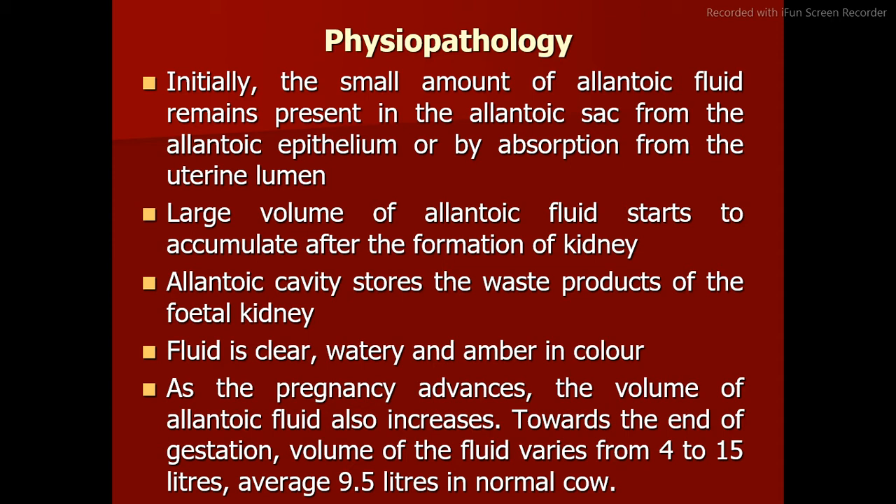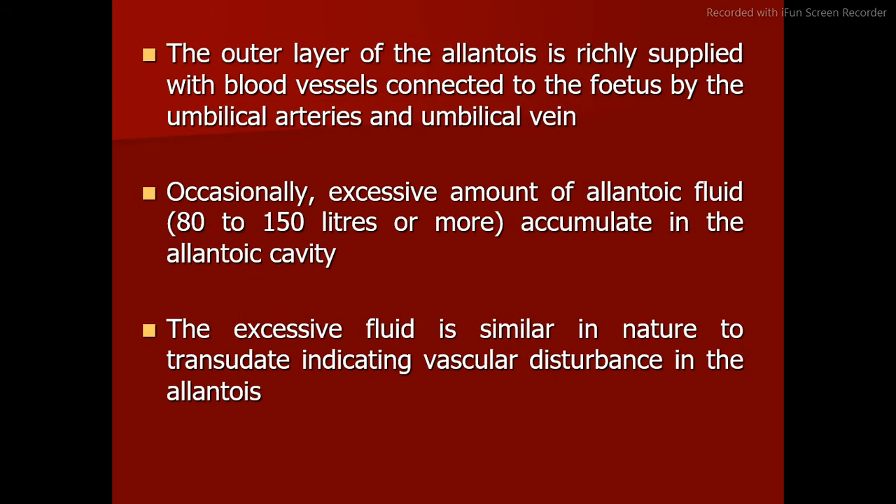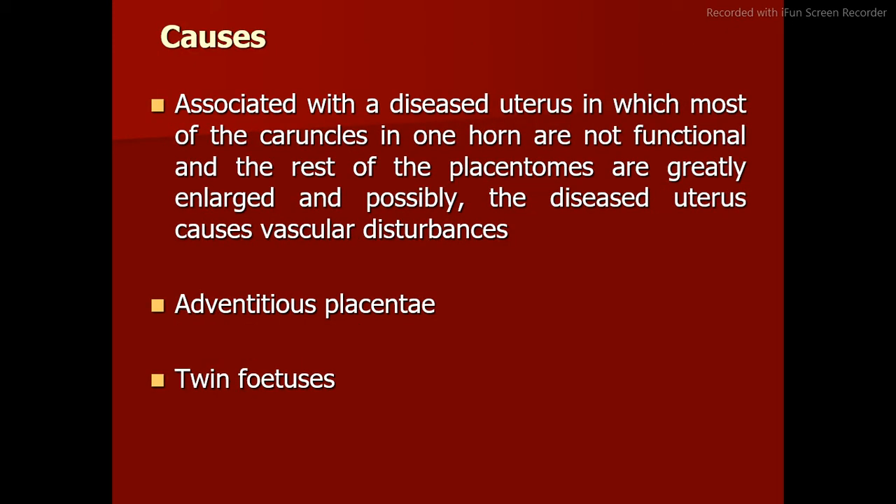The allantoic cavity stores the waste products of the fetal kidney. The fluid is clear, watery, and amber in color. As pregnancy advances, the volume of allantoic fluid increases, varying from 4 to 15 liters, with an average of 9.5 liters in a normal cow. The outer layer of the allantois is richly supplied with blood vessels connected to the fetus by the umbilical arteries and vein. Occasionally, an excessive amount — 80 to 150 liters or more — accumulates, resembling a transudate, indicating vascular disturbance. Causes include diseased uterus with non-functional caruncles, adventitious placenta, and twin fetuses.